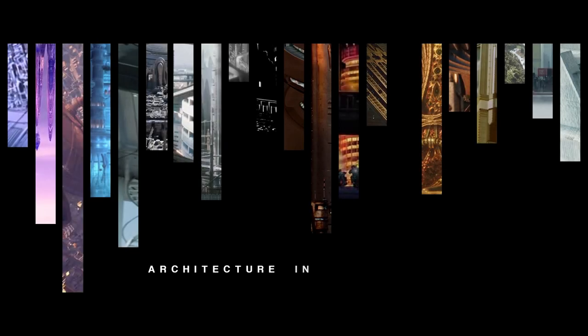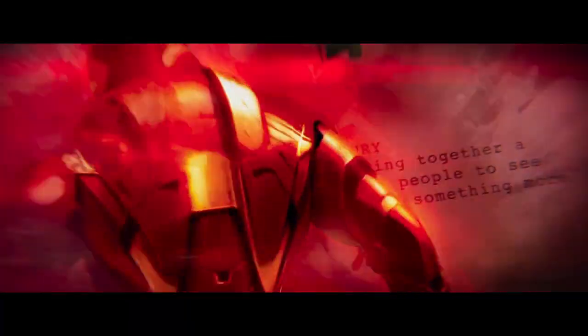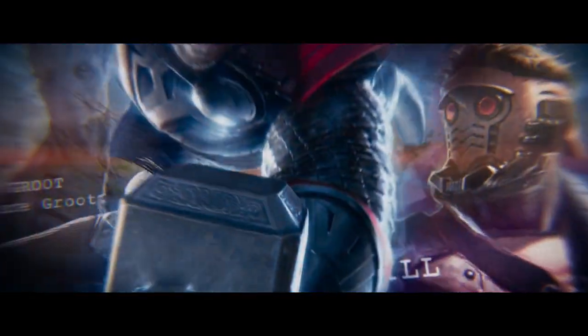Hi, I'm Noah and welcome to Architecture in Sci-Fi Film. Today I'll continue the talk about Marvel Cinematic Universe and their take on alien architecture. In the previous video I covered both volumes of Guardians of the Galaxy, so now I'll talk about Thor.